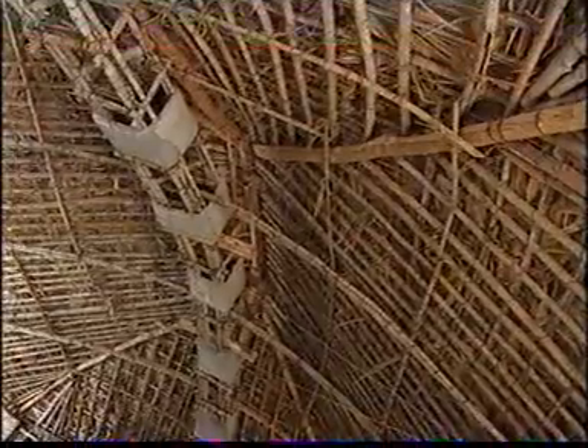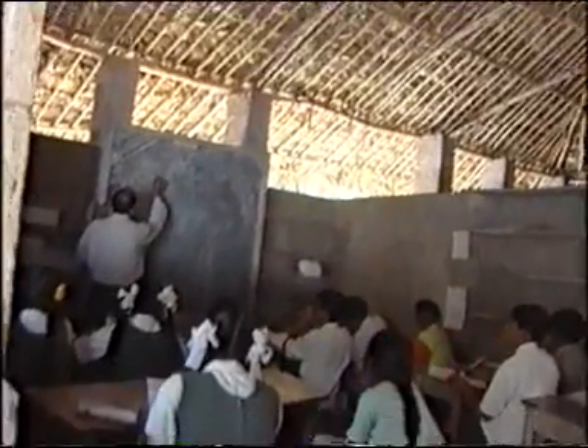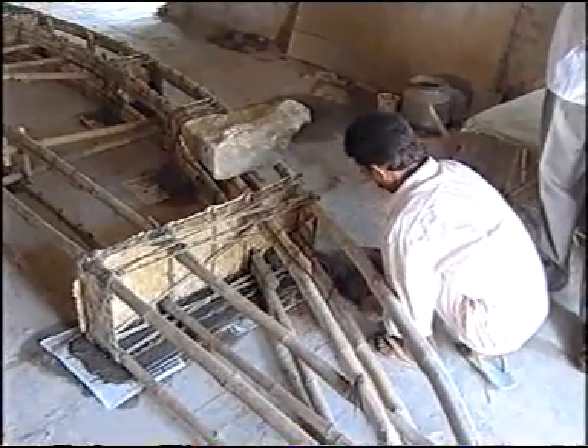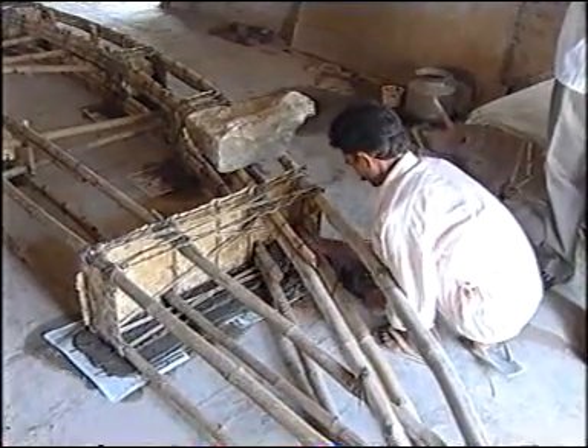Bamboo for walls and roof spreads has always been used by tribal people, but these were temporary constructions. Dr. Sudhakar is combining this traditional raw material with new building methods to make structures that would be long lasting.